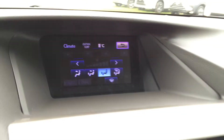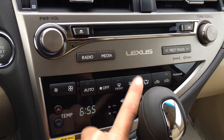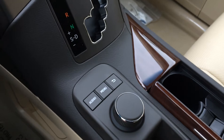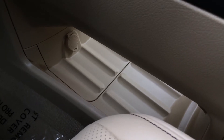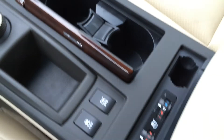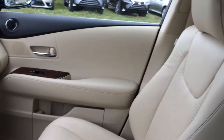You can control your climate from up here or down below. You have dual zone AC, front and rear defrost, heated side mirrors, and shortcut buttons for audio. There's a leather shift knob, a display screen controller with audio, menu and back shortcut buttons, a storage compartment underneath with power outlets, a traction control off switch, heated and ventilated front seats with three settings, and a lockable glove compartment.